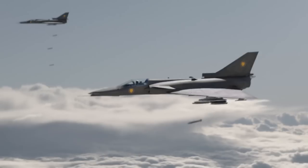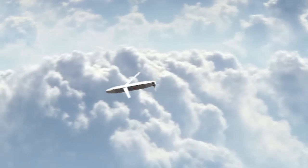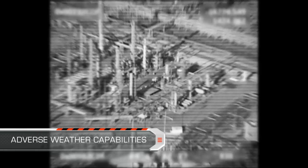The SPICE 250 is the latest addition of the combat-proven SPICE family. Its technologies have already been successfully employed in a combat arena and under adverse weather in low cloud base.